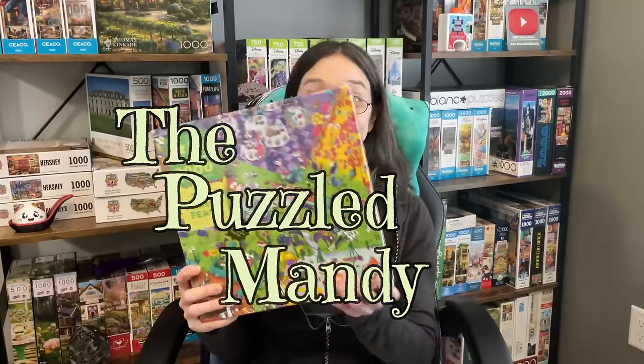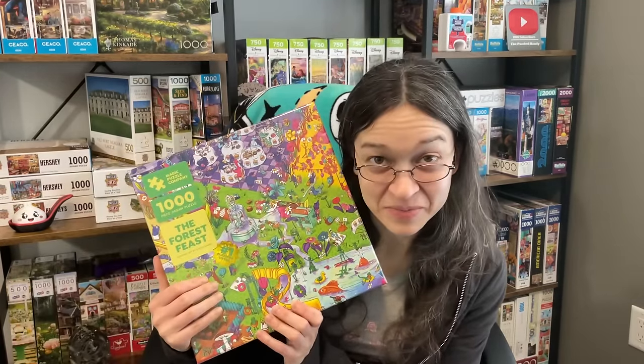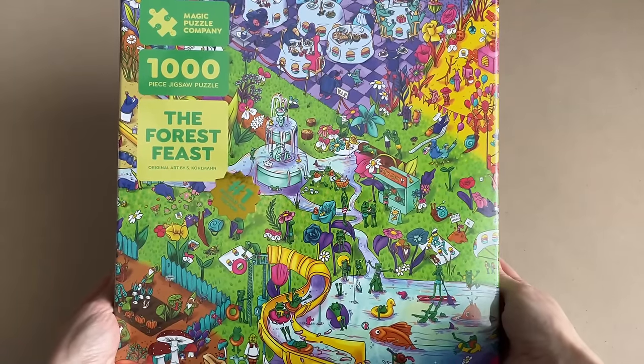I'm feeling kind of sad about it. Hey guys! So, I'm really looking forward to this particular puzzle because not only have a ton of you recommended it to me, but it's not only just piecing a puzzle together — there's a whole adventure to this. And the puzzle that I am talking about is one from the Magic Puzzle Company. It is called The Forest Feast.